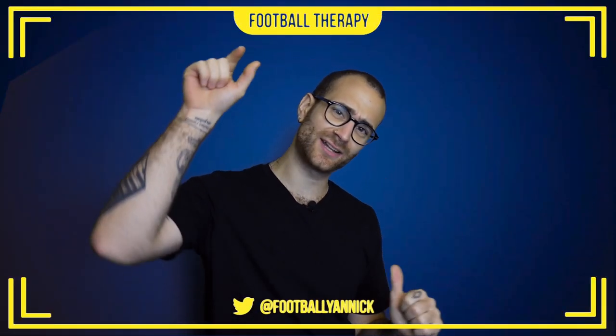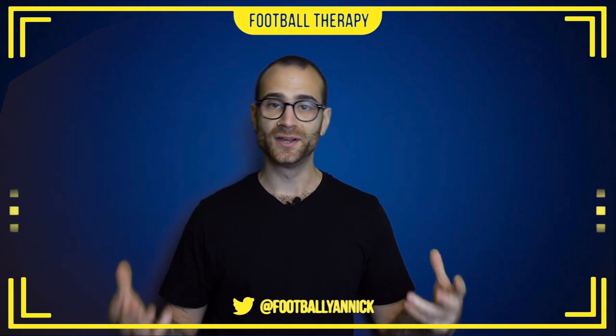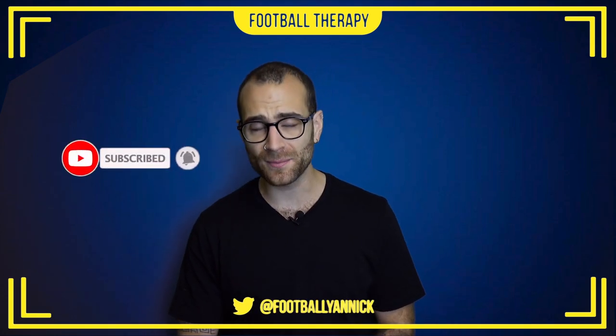What's going on everybody? Welcome back to Football Therapy with me, your host Jan. I do hope you lot are doing oh so well and welcome to today's match review — a match review on Chelsea's 2-0 home win against Brighton in the Premier League.